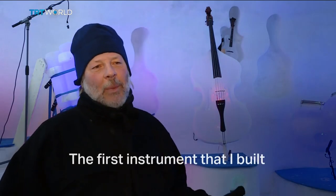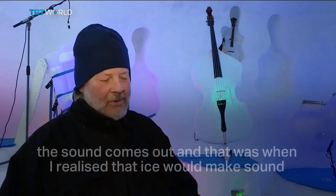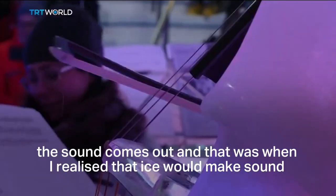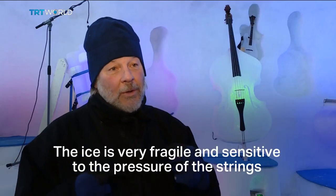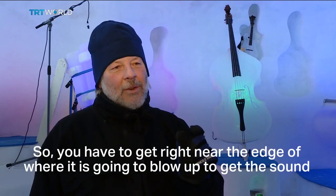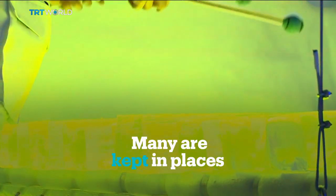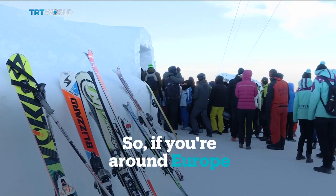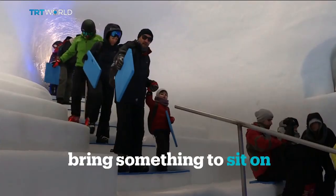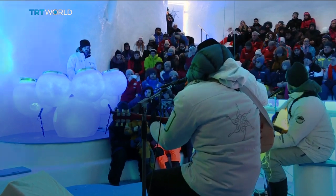The first instrument I built was this giant three-meter-long bass. I tightened the wires and began to pluck them — the sound came out. That's when I realized that ice would make sound. The ice is very fragile and sensitive to the pressure of the strings. You have to get right near the edge of where it's going to break to get the sound.